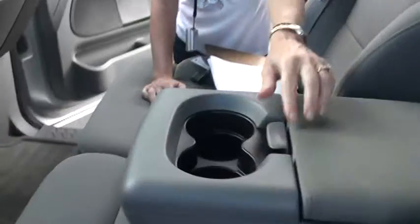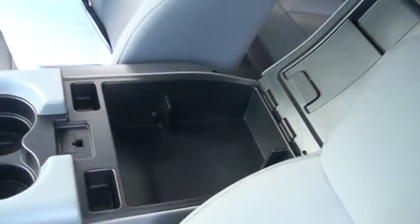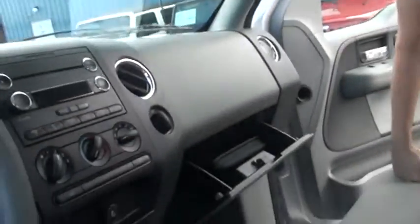You know, it used to be trucks were made for just work. This one is nice enough to take your family out. You have cup holders here, you have a little area there for storage, and up the top here you have a place to put your sunglasses.